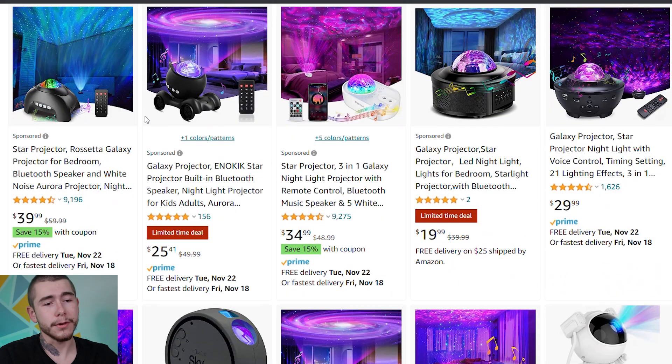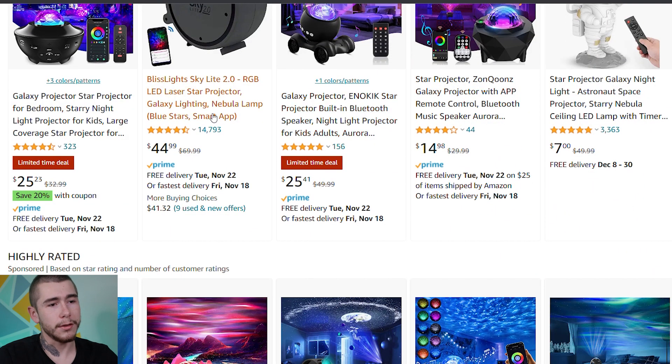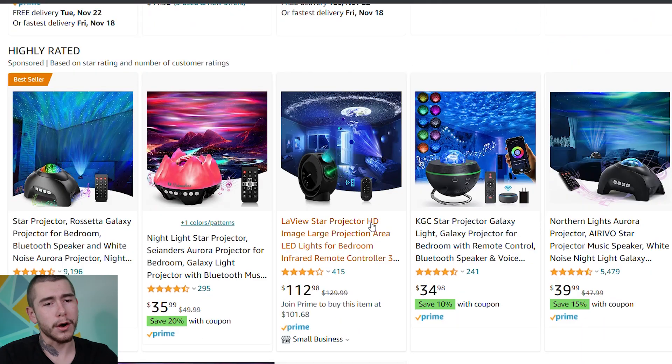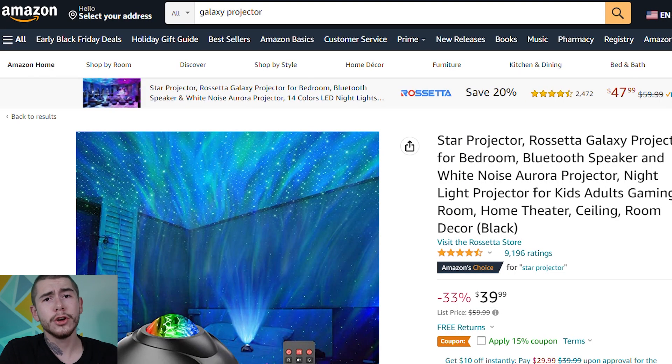What you want to do is look at all of these different listings. Make sure you find a listing with hundreds if not thousands of 4 and 5 star reviews. So we can already get rid of this one with two reviews. This one only has 156. I like this one with over 9,000 reviews. This one has 1,600. Those are all sponsored listings at the top. Looking at the organic search results, this one has almost 15,000 reviews, this one has almost 4,000. I went ahead and chose this sponsored listing at the top with almost 10,000 reviews.